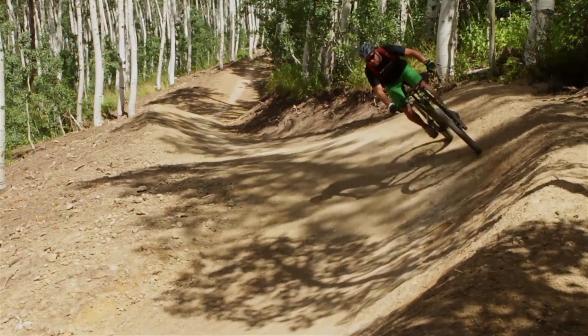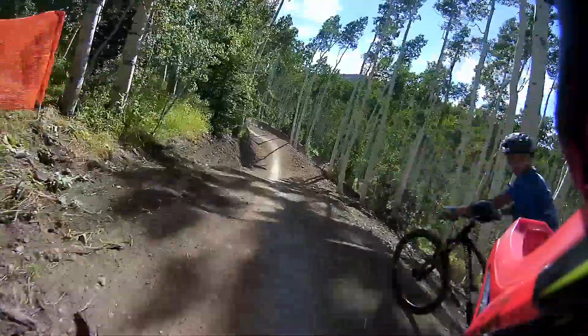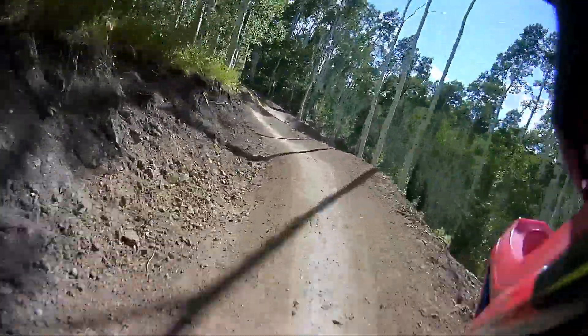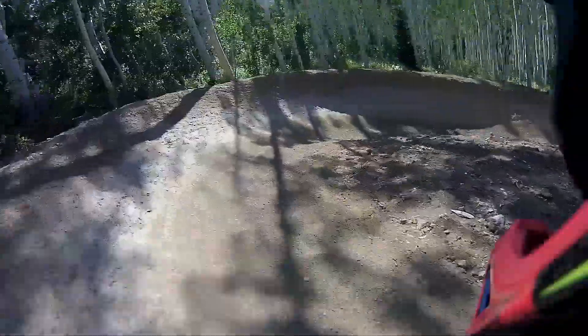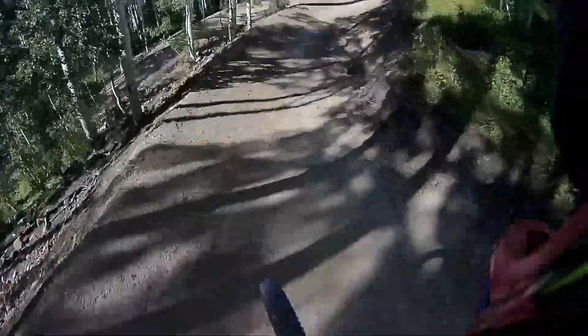Now here we are at the start of phase three, our latest section of Tidal Wave. Phase one is all about the berms, phase two was all about the jumps, and phase three is a combination of berms and jumps. We start off with a step down and then go into a couple really big smooth berms, then a couple more jumps and a couple more berms. The fun continues on Tidal Wave with phase three.